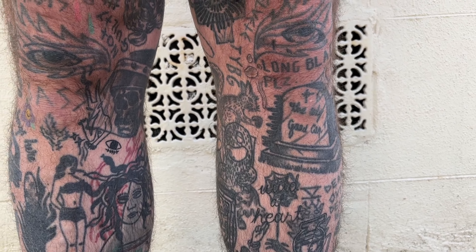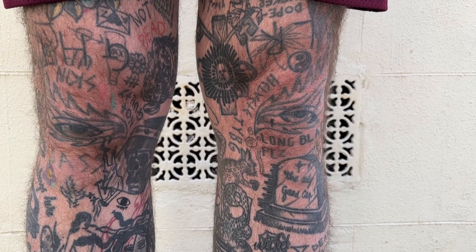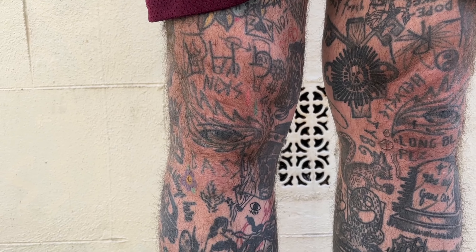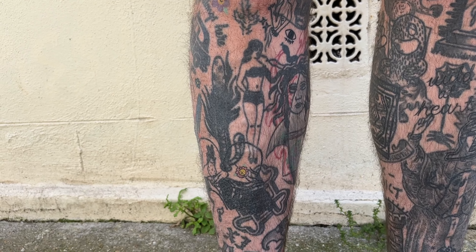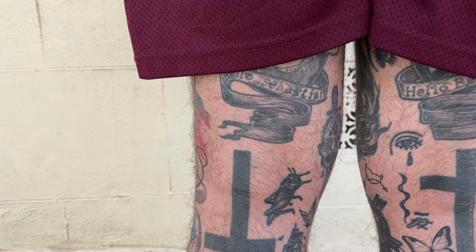It's a couple of layers at points on this leg. There's some nice words there that I got tattooed by my friend Carrie in Amsterdam — I think we did it in Brighton actually. A Medusa, that's by my friend Tony in Berlin. I got my knees tattooed twice. That was pretty painful.